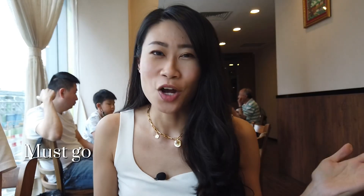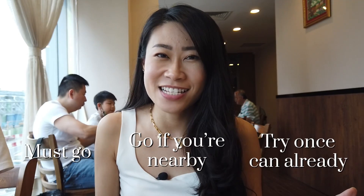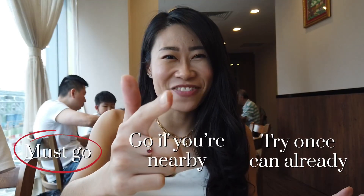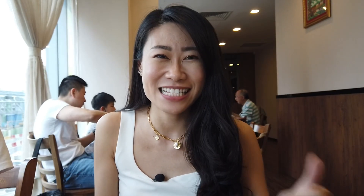Wow, I can't believe we finished everything. I'm so full. Well if you really like Thai food I would recommend that you check out this place, and on a scale of 1 to 10 — from a must visit, go if you're nearby, or try once — I rate this a must visit for their lemongrass salad and seafood otah in coconut. I hope you enjoyed this episode. Please like and subscribe and I'll see you next time. Bye!